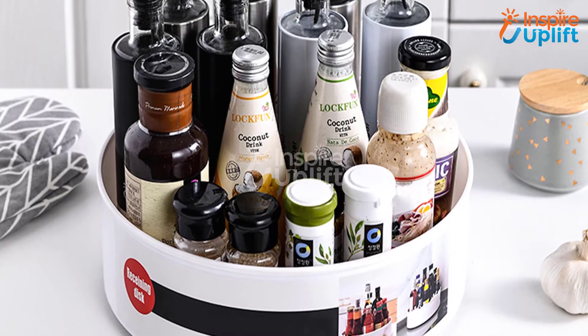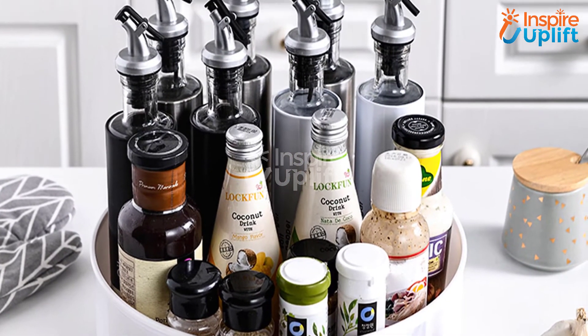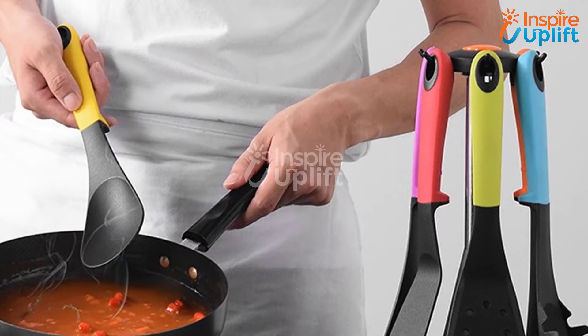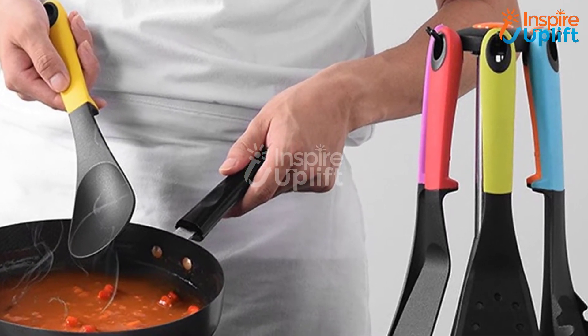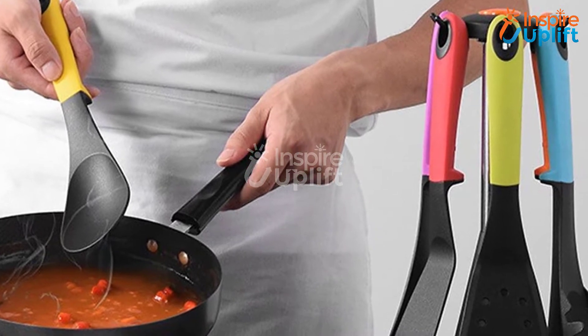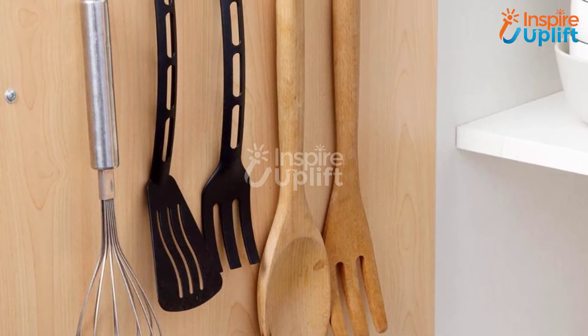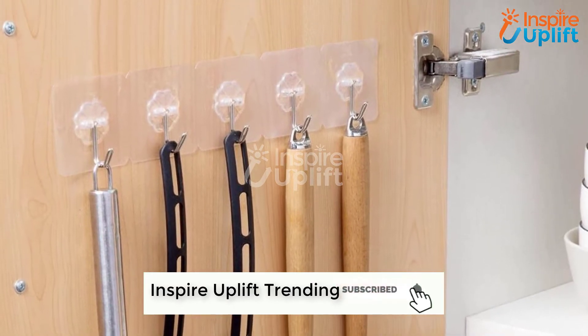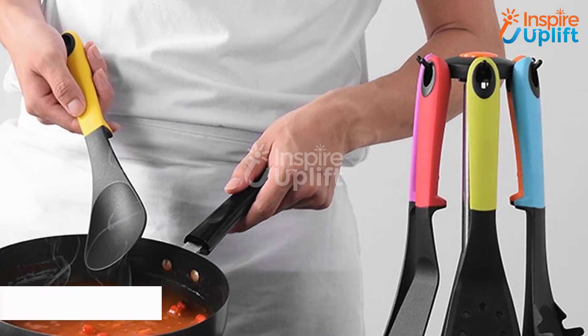Hello guys, in this video you will find 9 kitchen utensil organization ideas that give fruitful results. The products are gathered keeping your need, price, quality, and functionality in mind. For more information, you can check the links given in the description box. Subscribe to our channel and hit the bell icon for more exciting videos.